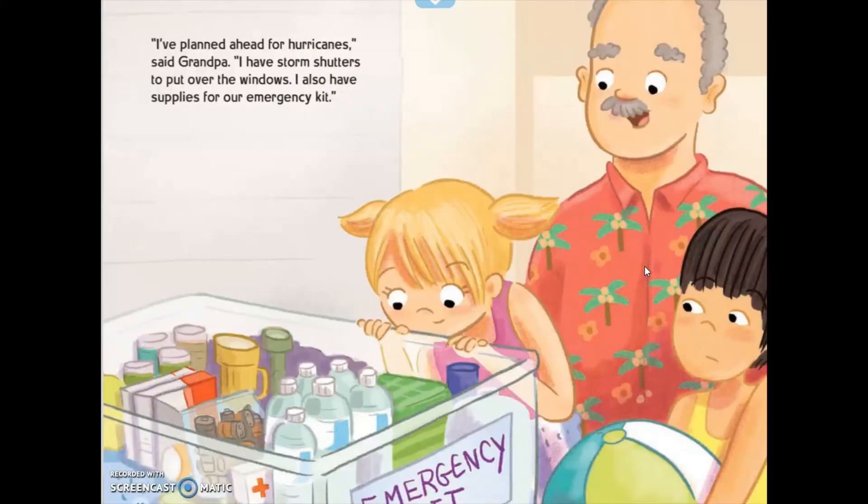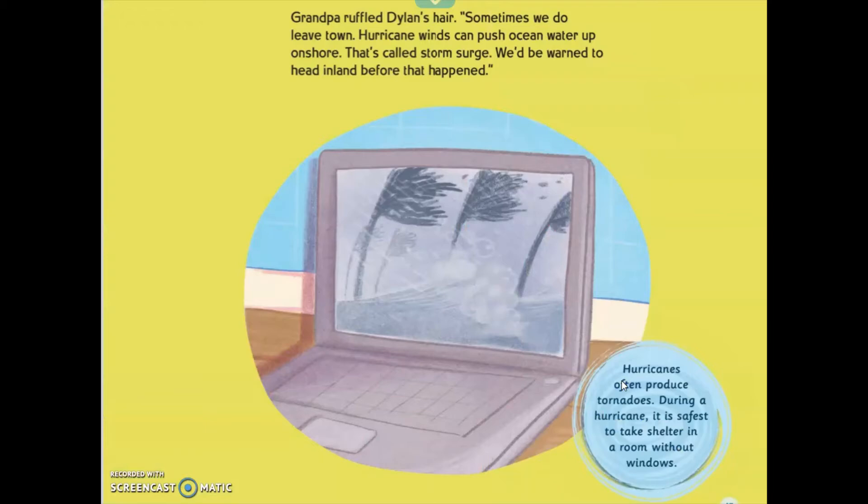"I plan ahead for hurricanes," said Grandpa. "I have shutters to put over the windows. I also have supplies for our emergency kit." Grandpa ruffled Dillon's hair. "Sometimes we do leave town. Hurricane winds can push ocean water up on shore — that's called storm surge. We've been warned to head inland before that happened." Hurricanes often produce tornadoes. During a hurricane, it is safest to take shelter in a room without windows.